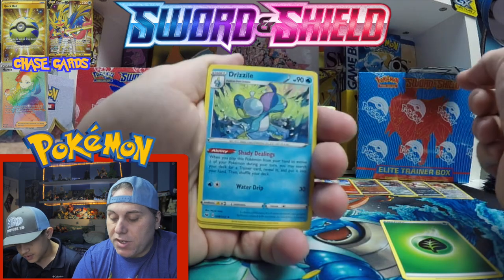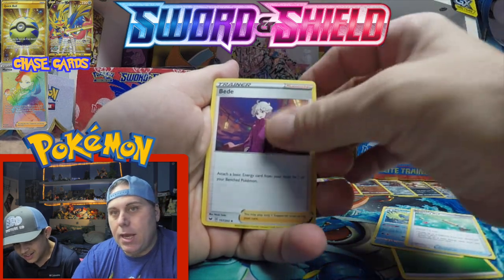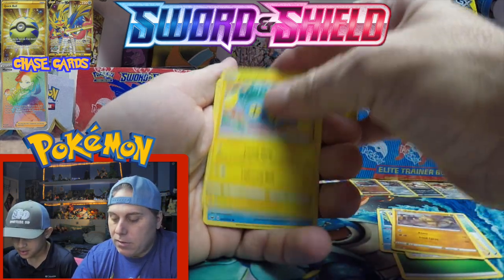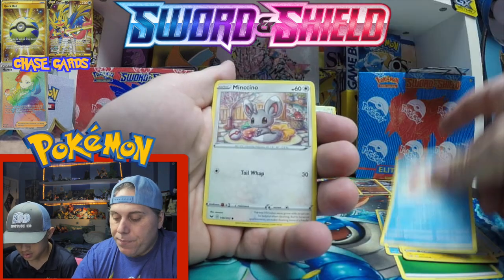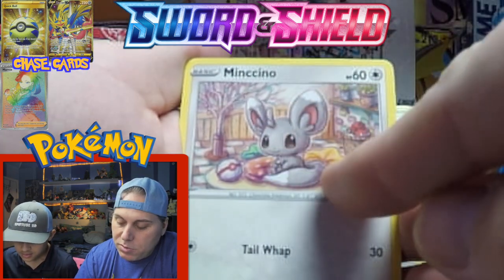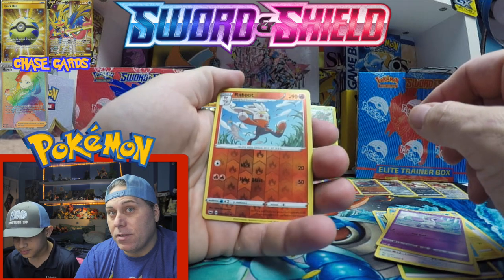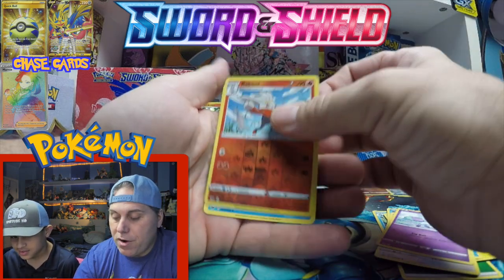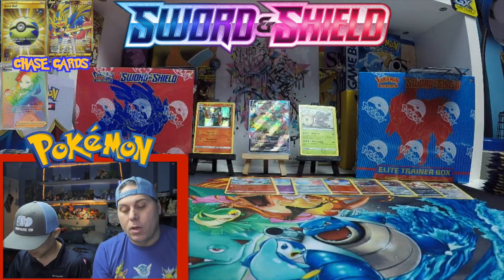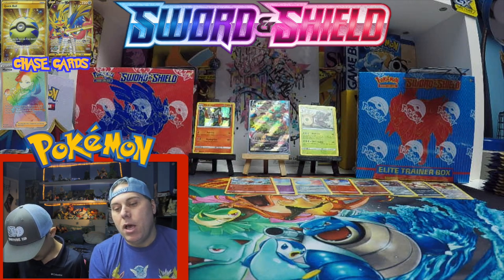There's Drizzile — that's the evolution of Sobble. Ordinary Rod, Bead, Ball Guy, nice-looking background. Look at this Chinchou — very colorful. Crabby with a cartoon-esque background. Galarian Ponyta has quickly become Isabella's favorite in this set. We got a Reboot reverse and a Dreadnaw. We are eight packs in — we've pulled one holo, one full art.